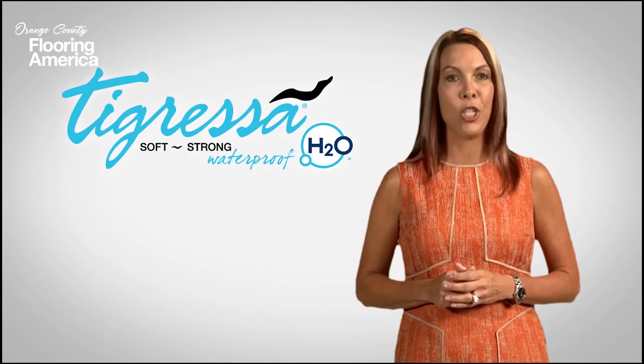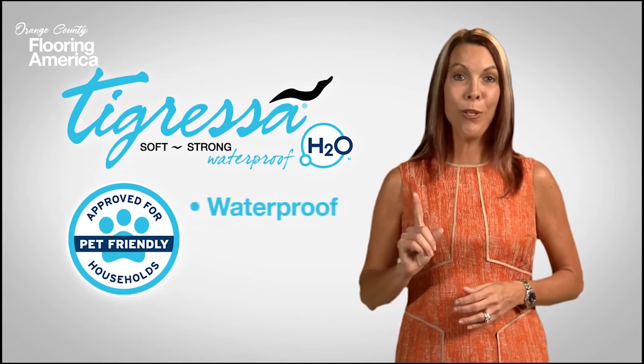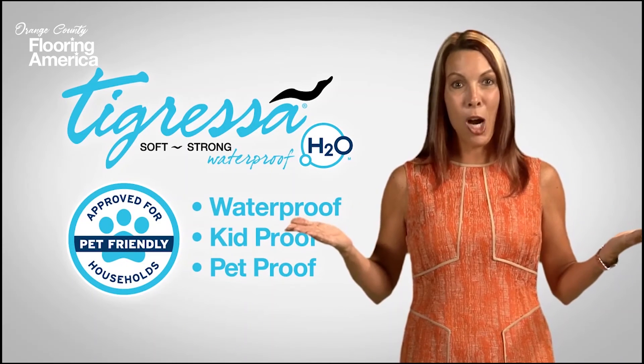New Tigressa H2O. Softer, stronger, and now waterproof, kid proof, and pet proof. What more could you want from a carpet?